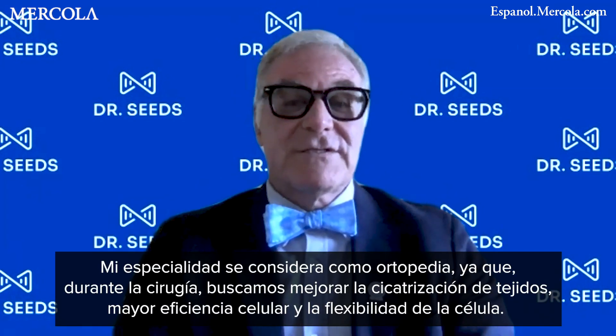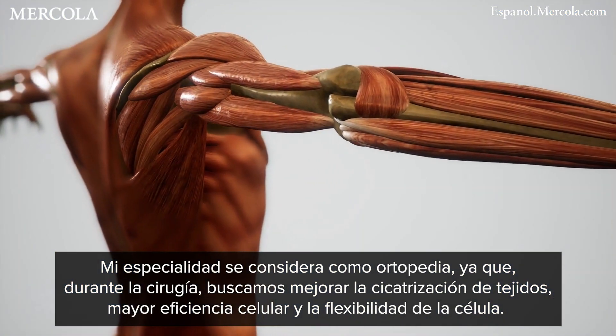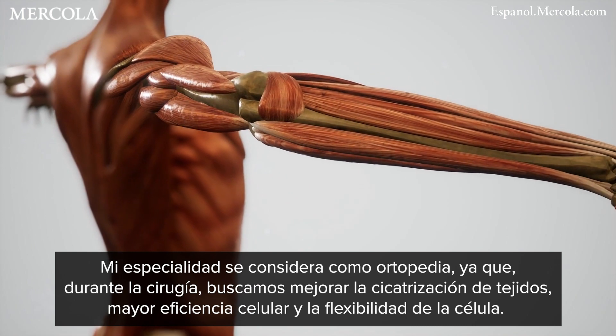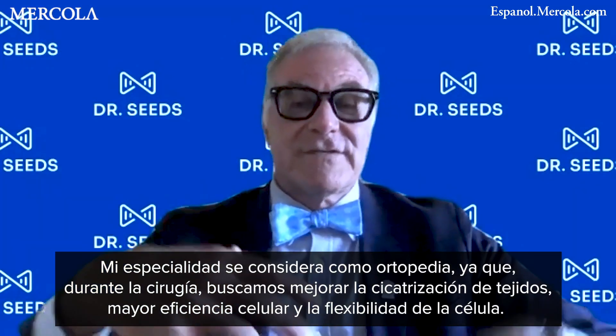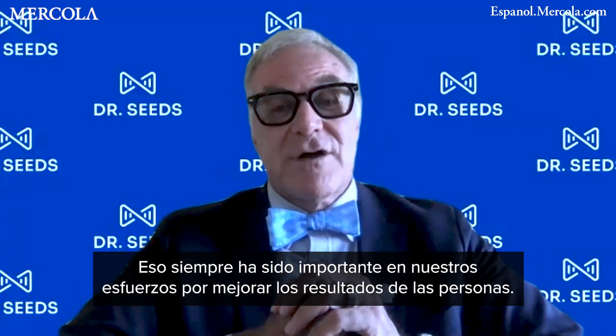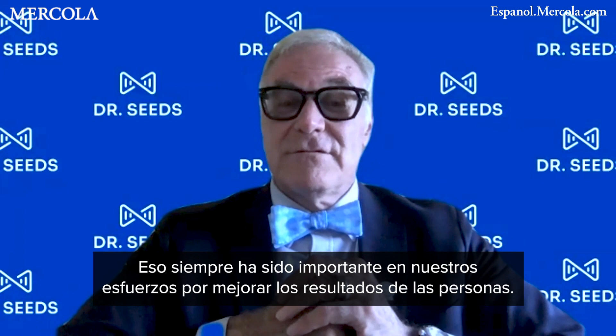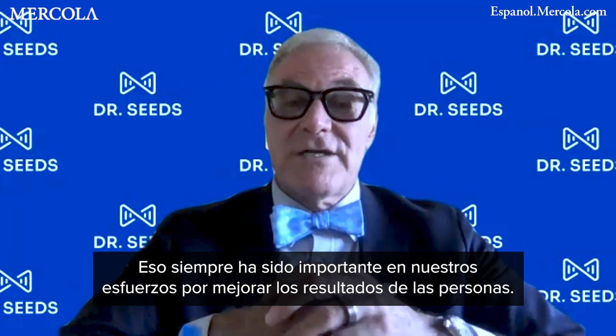It's parlayed into orthopedics as my specialty because of tissue healing and optimizing cell efficiency and the flexibility of the cell to improve tissue healing in what we do surgically. It's always played an integral role in what we've tried to do to optimize patient outcomes.